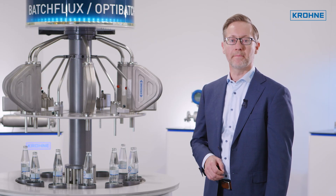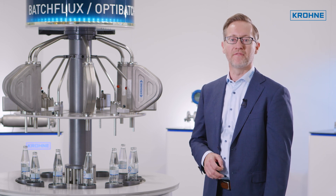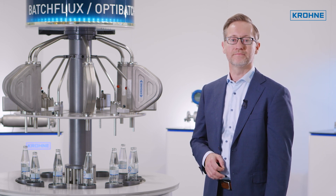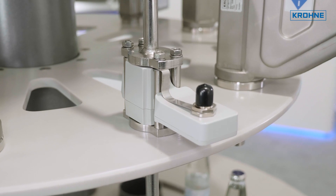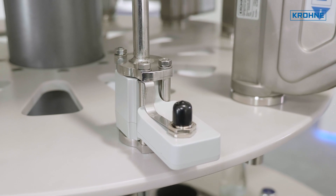Krohne introduced the entry model Batch Flux 3100 in 2020. It is specifically designed for nominal flow rates of up to 1 liter per second. It targets still water and carbonated soft drink filling, but can also be used for any other low pressure filling or dosing application.